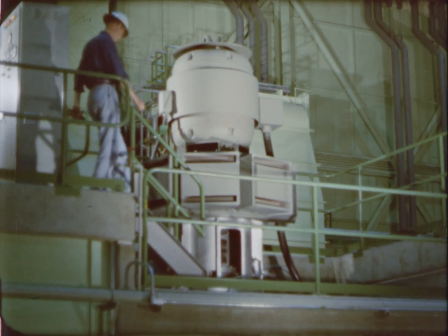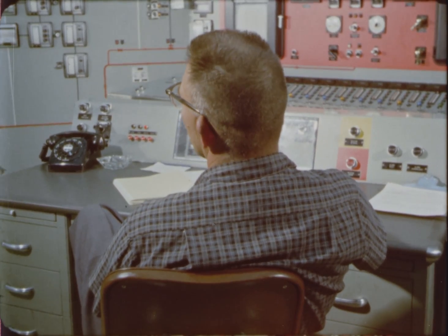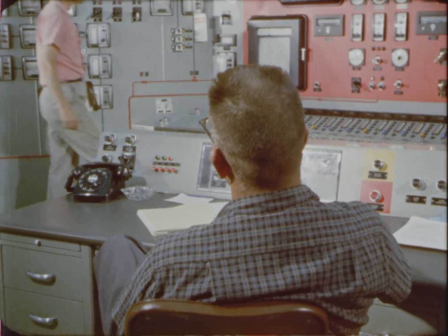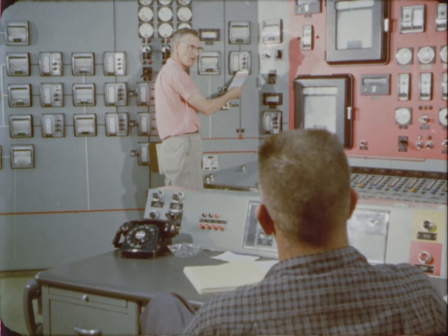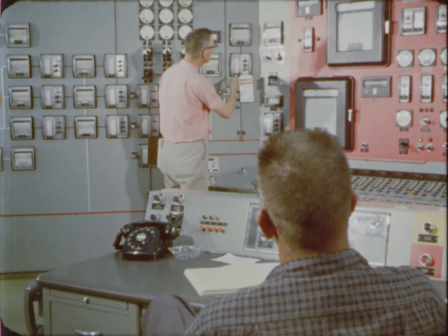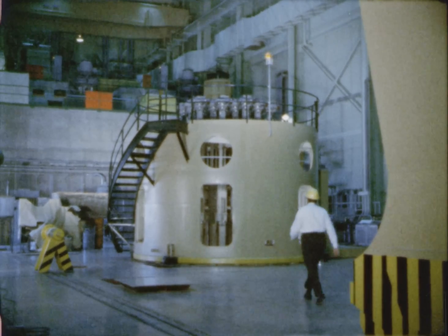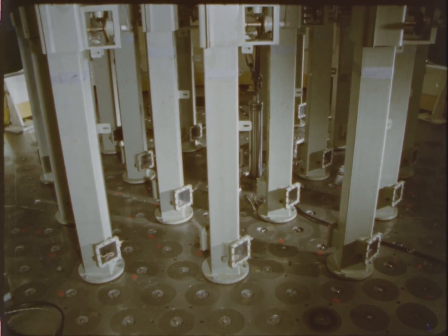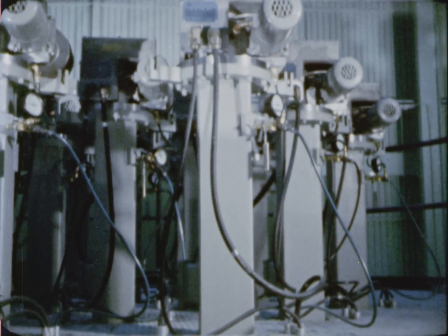In January 1962, the reactor was placed in operation for the first time in dry, critical, low-power tests. Wet, critical, and low-power tests were started in August 1962. Reliability of the control and safety equipment was determined and verified with each increase in power.